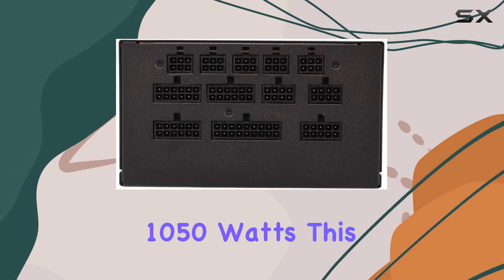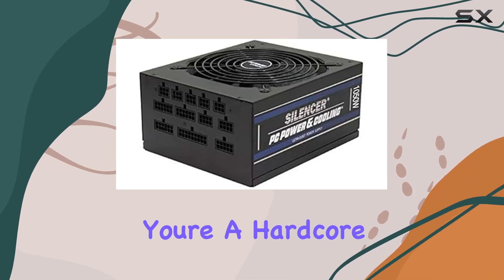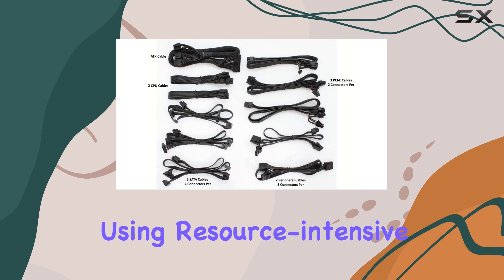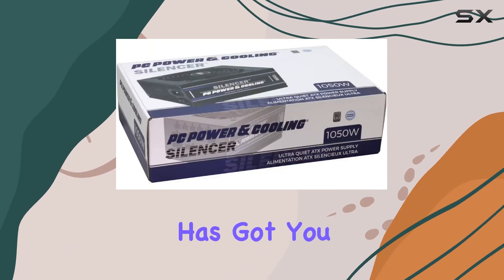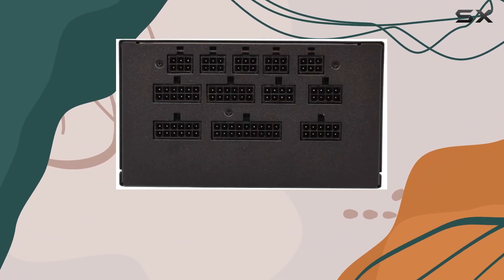At 1050 watts, this powerhouse can handle even the most demanding setups with ease. Whether you're a hardcore gamer pushing your system to the limit or a professional using resource-intensive applications, the PC Power and Cooling Silencer Series has got you covered. One of the standout features of this power supply is its fully modular design.